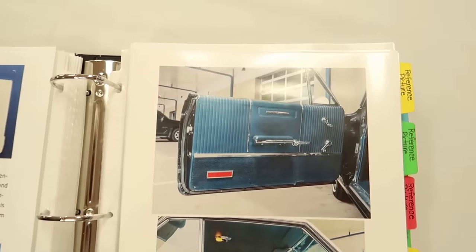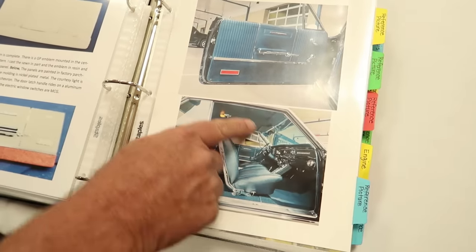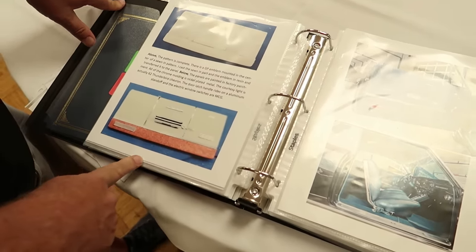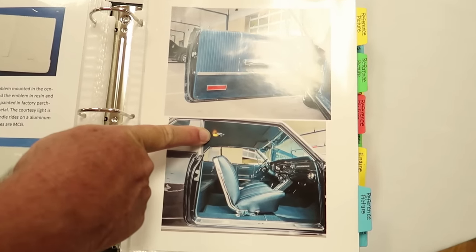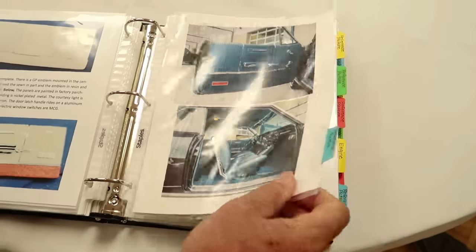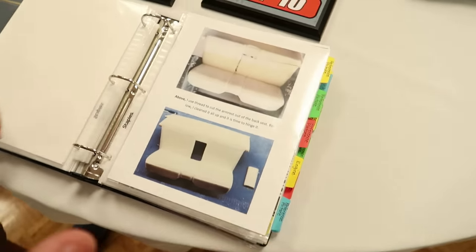These are individual pieces of half-round styrene strip that we're gluing on a smooth door panel to give it the tuck-and-roll pattern. Here's the completed door panel, and here's the real door panel - I can see where you were going with that. This is all chrome on this door panel - it's real metal. This is a map light, done as an option that's in that accessory book. Can't wait to show the actual car - it's amazing. This is for the judge, to look and see what you did.